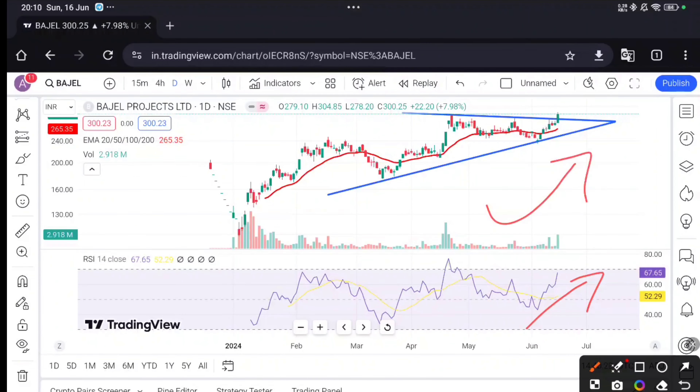RSI is already open. You can see it is 67 — this stock has good momentum right now. It is also trading at the 20-period moving average. Because it is a new stock, the 20MA is good support for trading. So this is a positive sign.